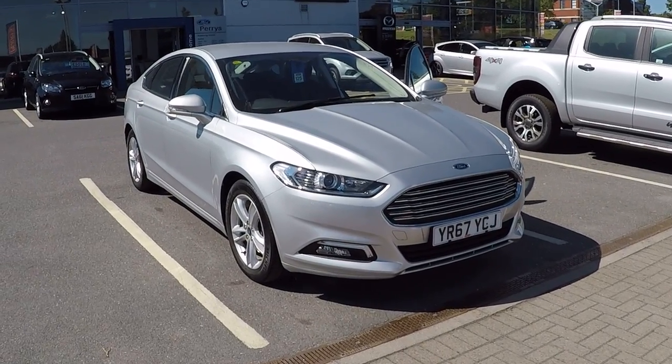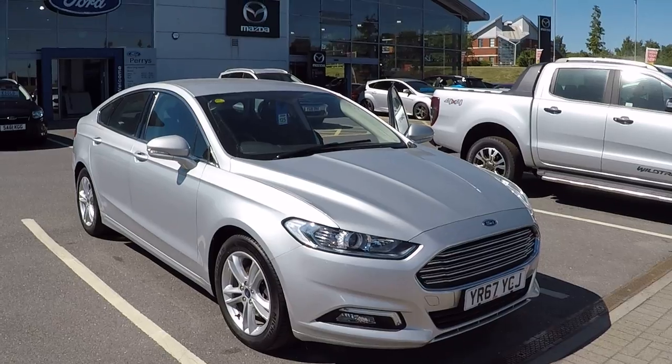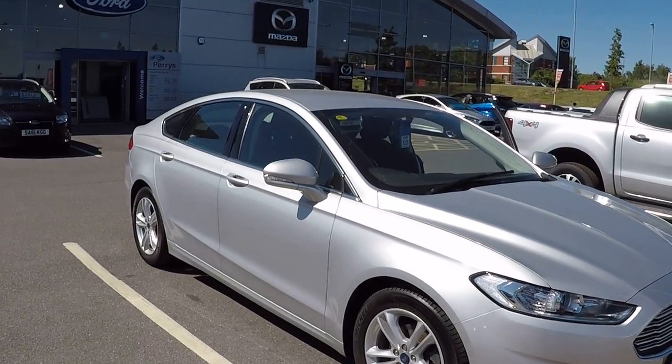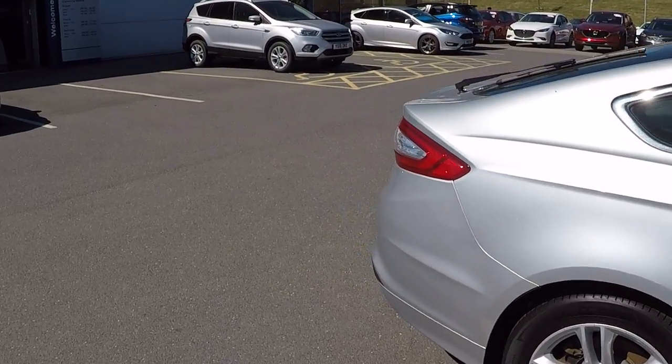Hi folks, Mark Hayes here at Perry's Mansfield. Today's featured video is this Ford Mondeo 2.0-litre diesel EcoKinetic ZTEC 5-door. It does have integrated satellite navigation and is finished in the absolutely fabulous Moondust Silver.